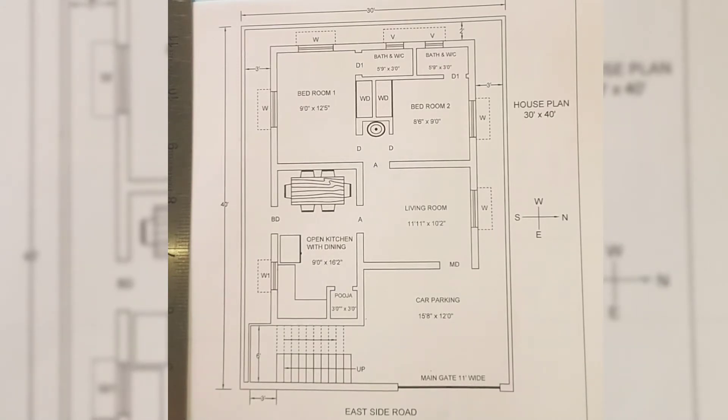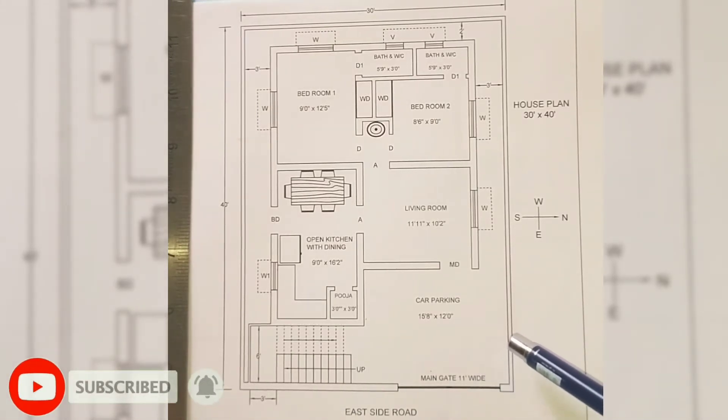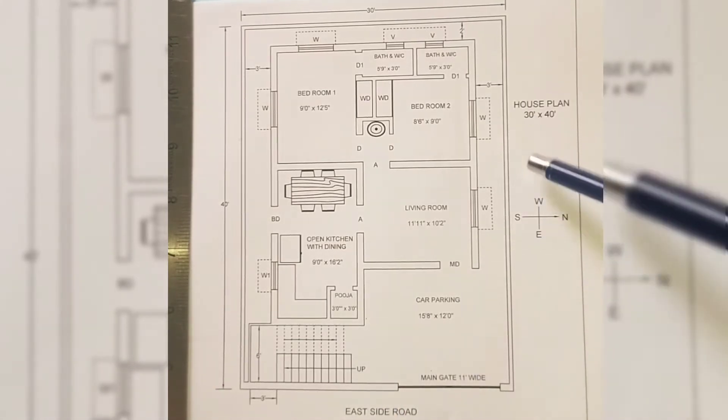Hi friends, welcome back to the Civil Engineering Concepts YouTube channel. I haven't uploaded any video for nearly three weeks, so I'm back after a long time with one more new video and a new house plan. Today in this video I will be discussing a house plan of size 30 feet by 40 feet.